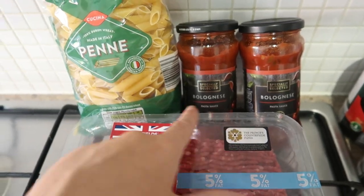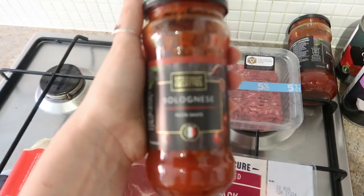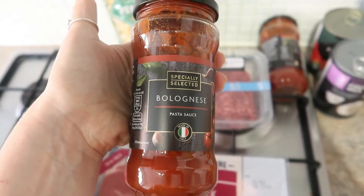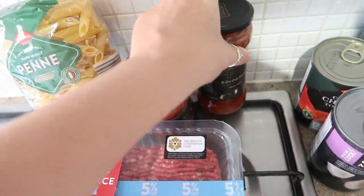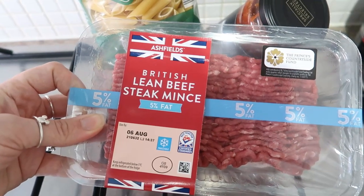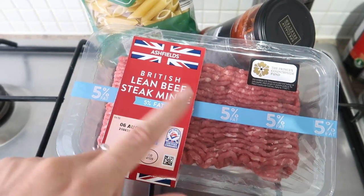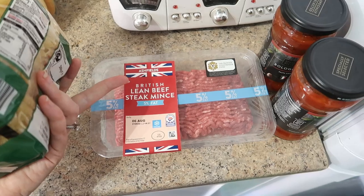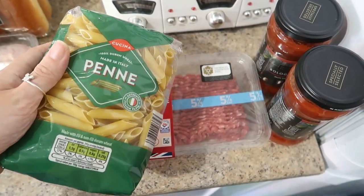Meal idea number two is going to be a bolognese pasta bake. Sometimes I make my own pasta bolognese sauce, however we found this jarred one and it's so tasty and quick and easy. For all five of us I do buy two jars because we like the pasta quite coated in sauce with the mince — I know you can put water in a jar to get a little bit more, but I find it waters it down and then it doesn't really stick to the pasta as much. I've got some penne pasta and some five percent lean beef steak mince. Instead of having it with spaghetti, I'll put it in the oven, cook it all up and sprinkle loads of melted cheese over it and make it a super tasty pasta bake.